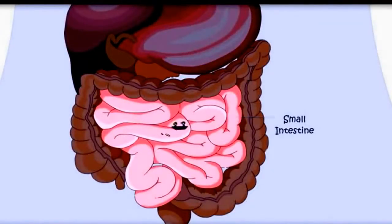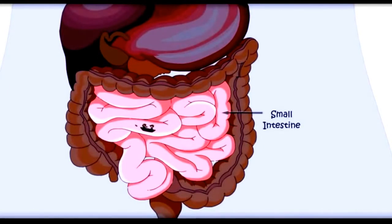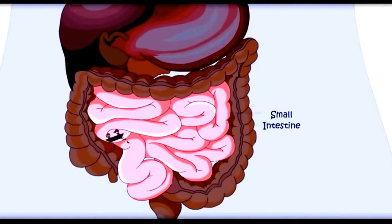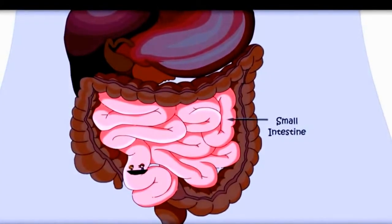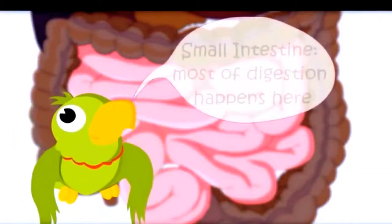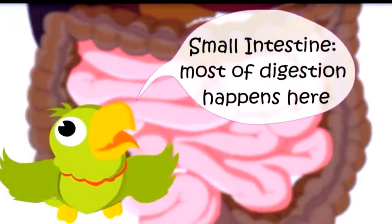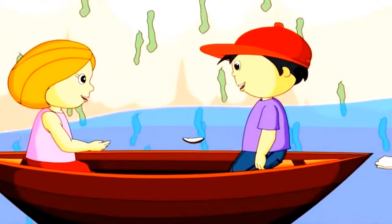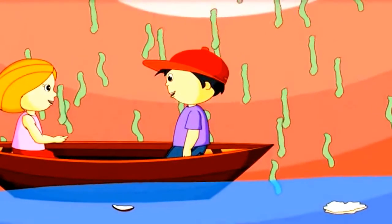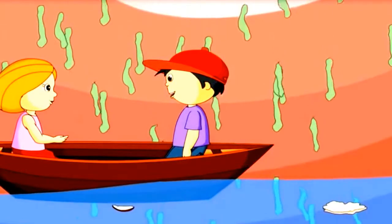It is the small intestine. But food is just traveling — where would the body take nutrients from the food? Right question at the right time. Most of digestion happens in the small intestine, and most of the nutrients are absorbed by the body here. What is this green liquid? This is bile. It is produced in the liver and pancreas, and it helps in digestion. This liquid comes into the small intestine and helps to take nutrients from the food.